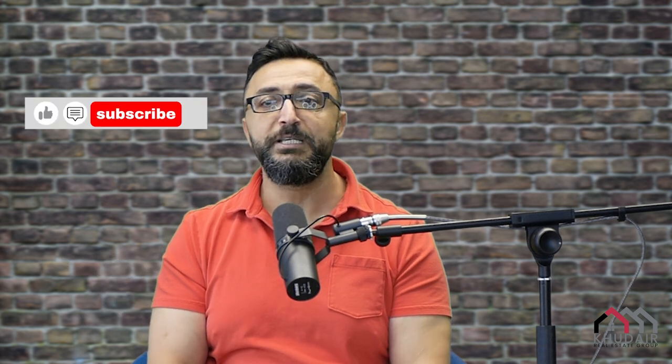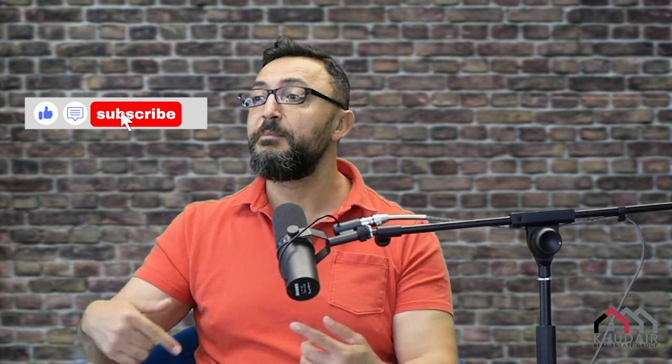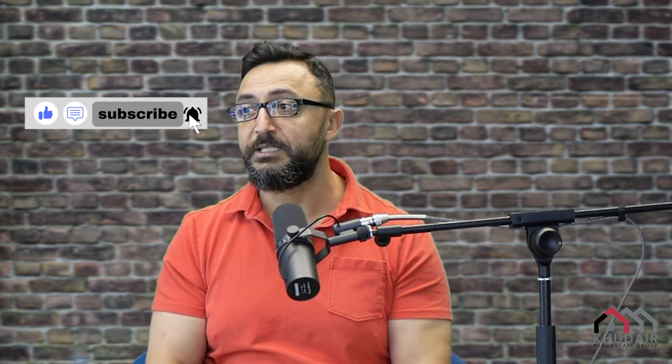This is why I'm here. My name is Fadi Kuder. I'm a local realtor here with Sutton Group Ottawa. For more videos like this about real estate — commercial or residential — please don't forget to hit the like and subscribe so you can get more videos like that. Let's talk real estate.